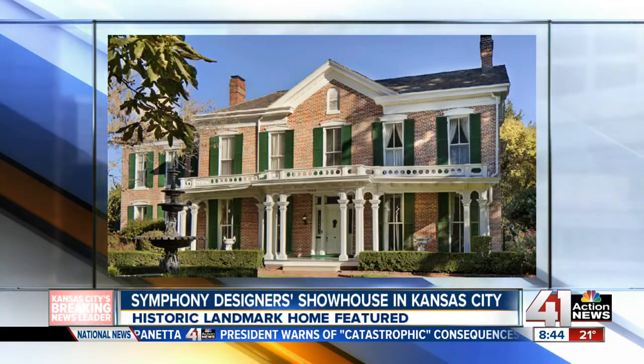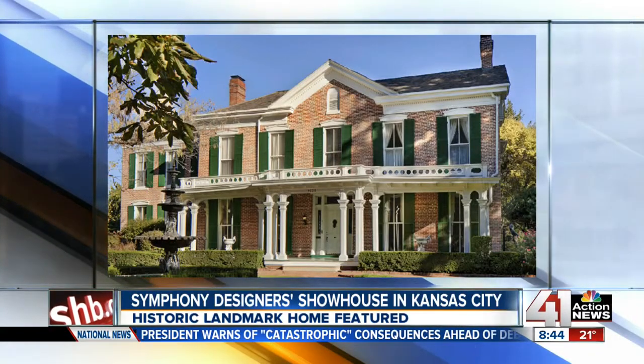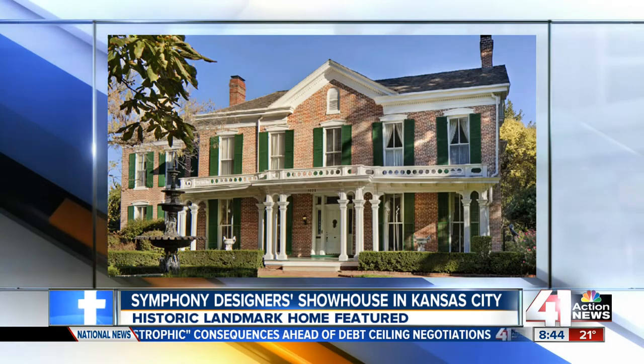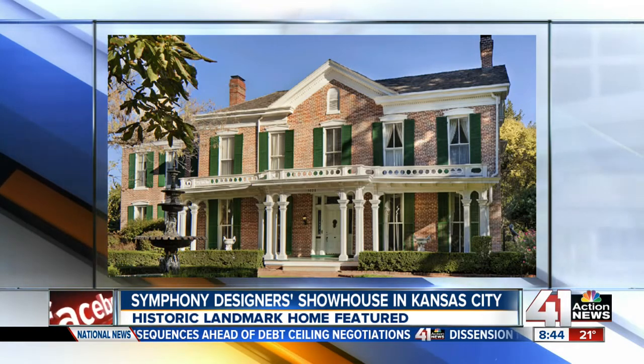The Symphony Designers Showhouse is the longest-running showhouse in the country. The showhouse home is usually a historic landmark. Tracy Hawkins is the president of the Kansas City Symphony Alliance, and she is here with more.